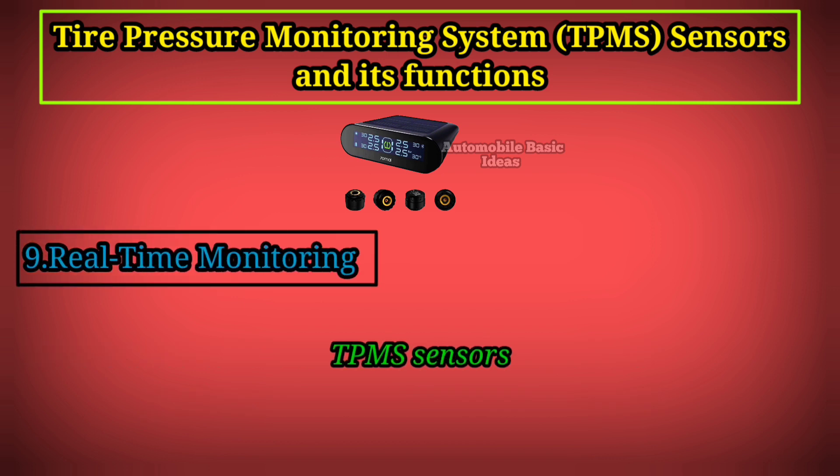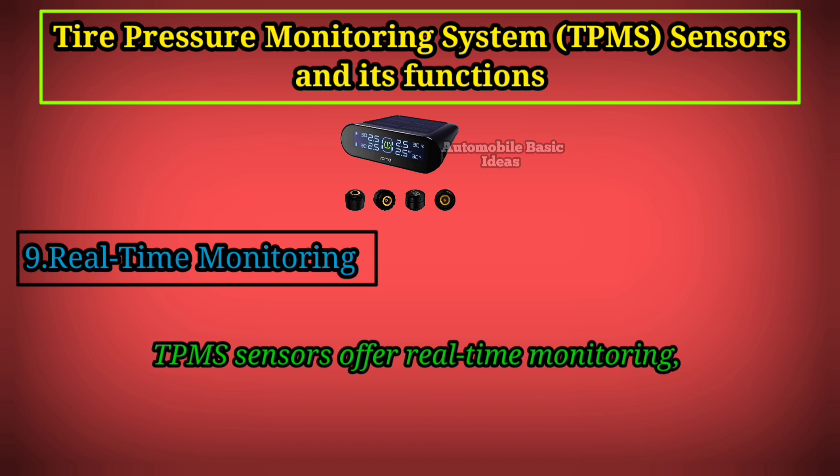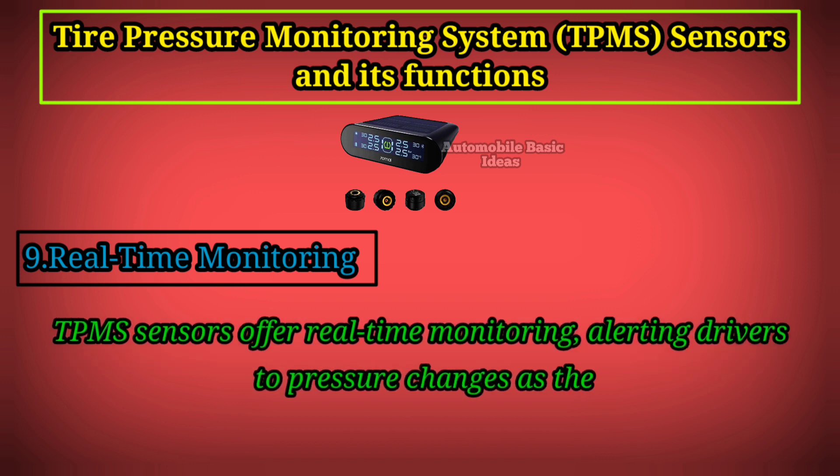9. Real-Time Monitoring: TPMS sensors offer real-time monitoring, alerting drivers to pressure changes as they occur.